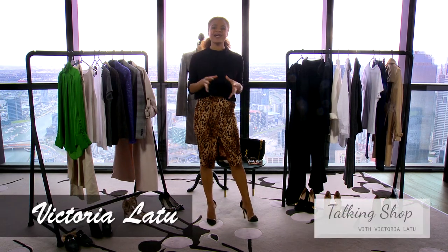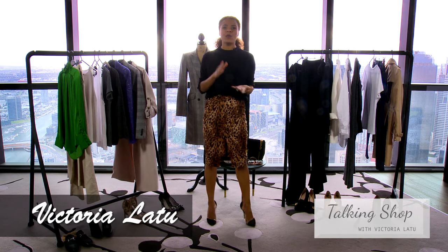Hi and welcome to Talking Shop. I am Victoria. Today we are going to be talking about workwear.